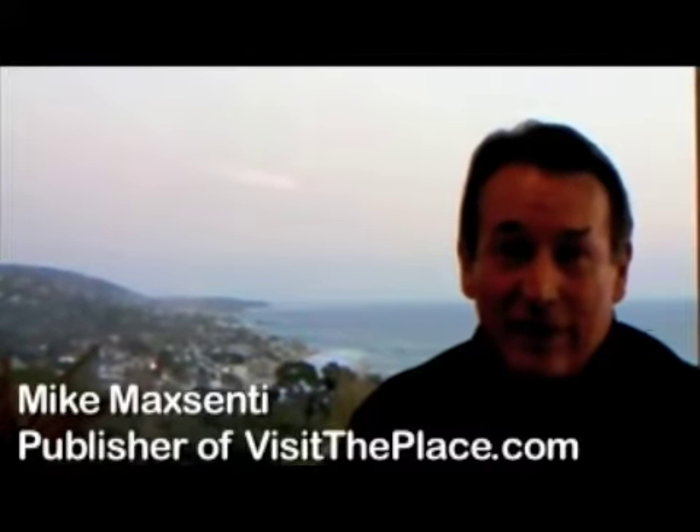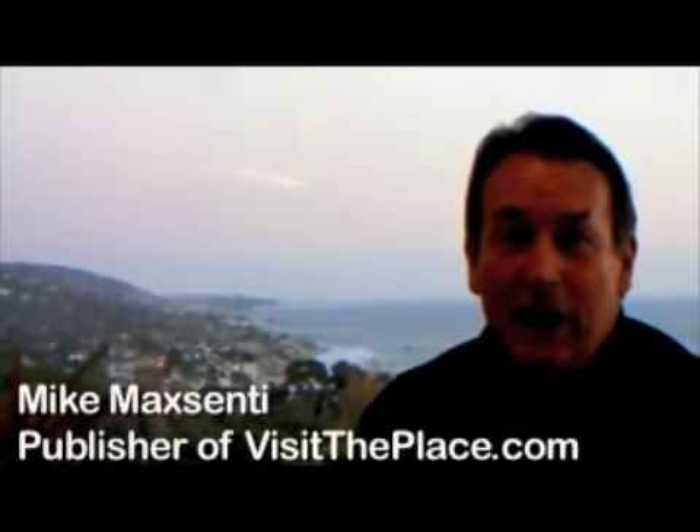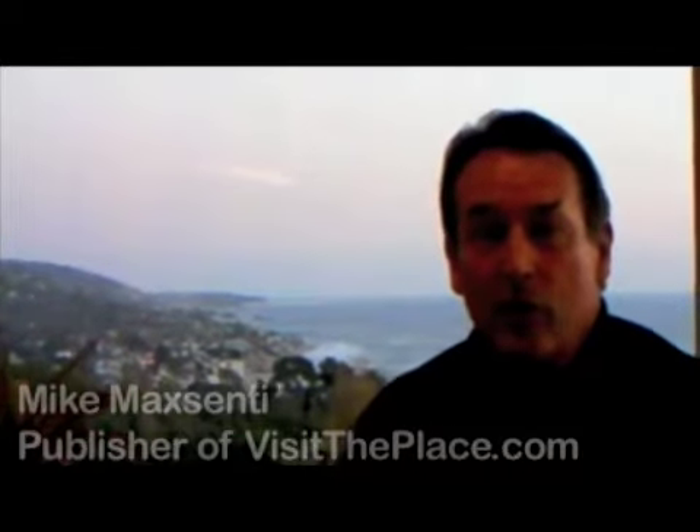Hi, I'm Mike Maxiney with visittheplace.com. Welcome to Orange County. If you're going to Disneyland or you're going up to the Anaheim Convention Center, you really got to go over and visit the shops at Anaheim Garden Walk.